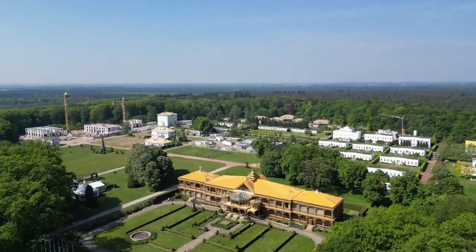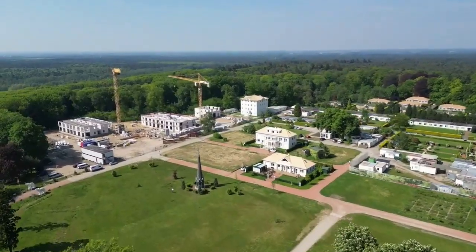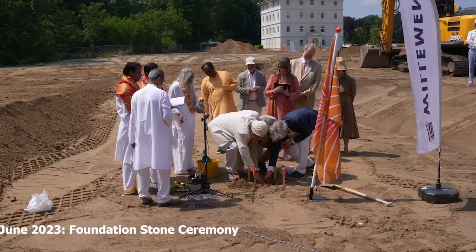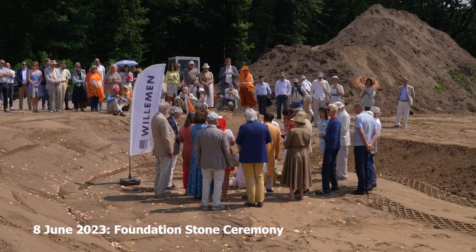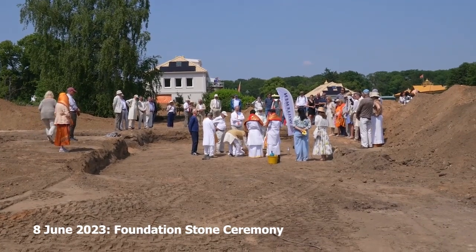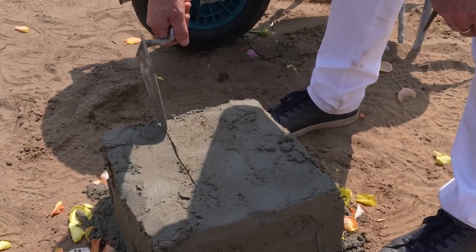Greetings everyone! We are happy to share with all of you the beautiful story of Meru's outside project. As any story, ours has a beginning — more exactly the 8th of June 2023, when we officially started the project with a beautiful Vedic ceremony called Shilanyas, when we laid the foundation stone for all three buildings that are part of this auspicious project.